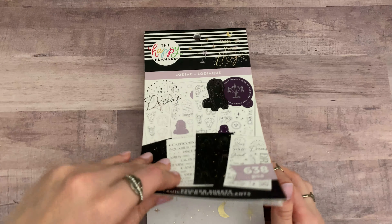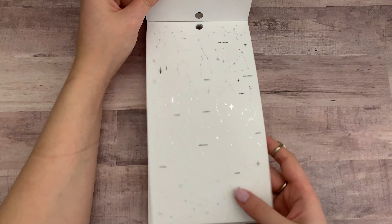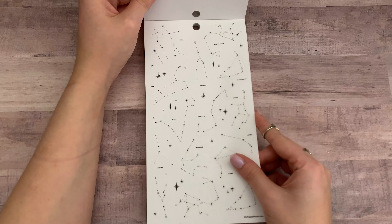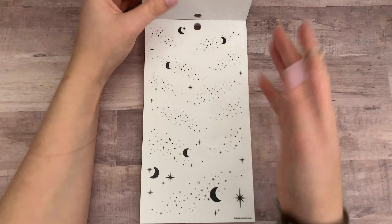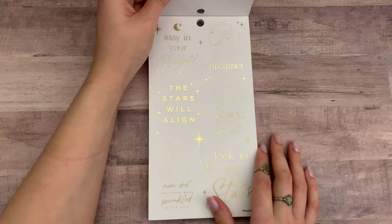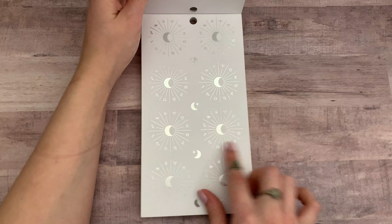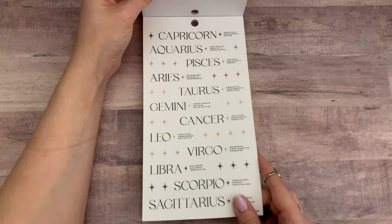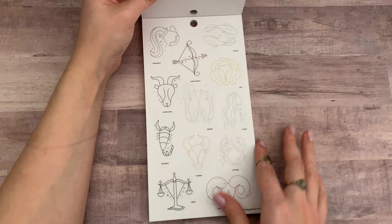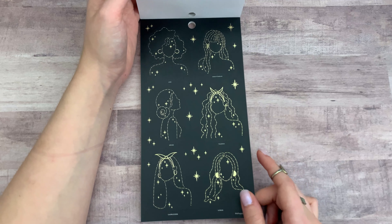Another new one I got is the Zodiac sticker book, because I love everything Stargazer and this was the closest thing to that in this release. As the name says, it really only has Zodiac stuff — well, maybe this page is more like moons and everything, but it really is Zodiac. There are a couple of pages that are just quotes, and then the Zodiac signs. I shouldn't be surprised because that is what it's called.